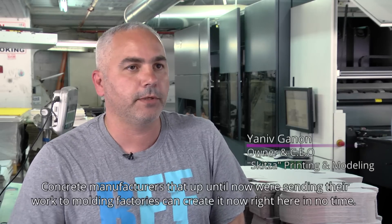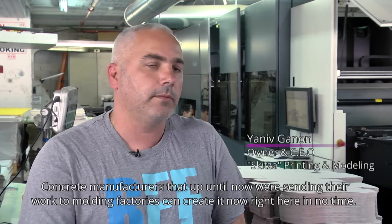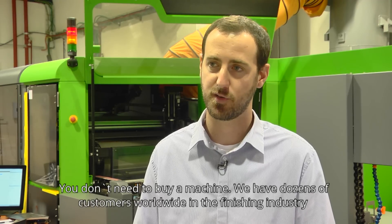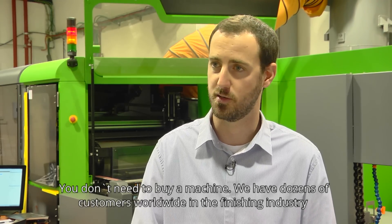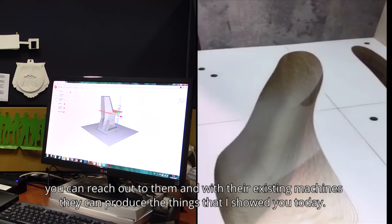Manufacturers who are creating with this technology today can use it right away with no lead time. You don't need to buy a machine. We have dozens of customers worldwide in the finishing industry, and you can reach out to them. With their existing machines, they can produce the things I showed you today.